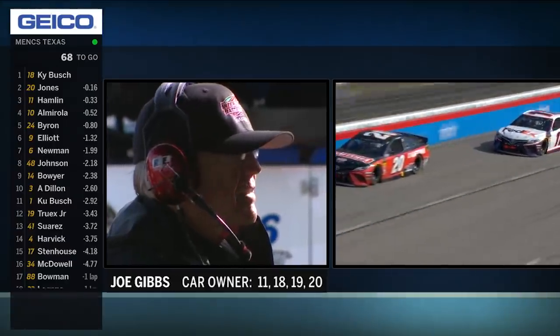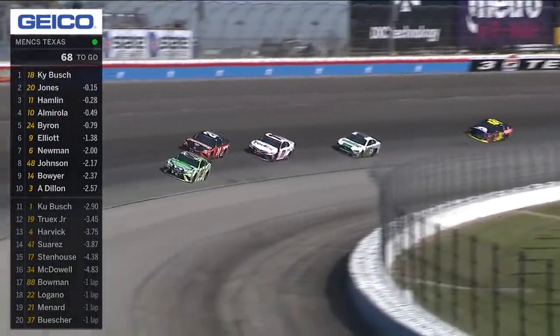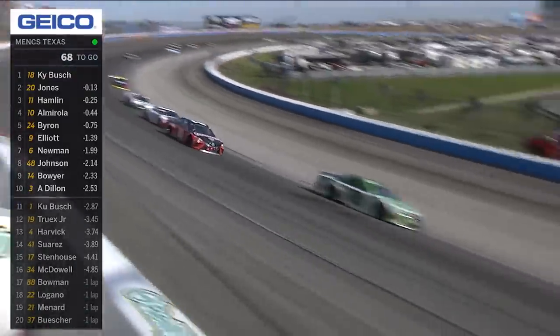If they need to clean up and Denny doesn't win this race, maybe he can borrow that broom from Kyle Busch. I'm sure he'll loan it to him — he's won it about five times.